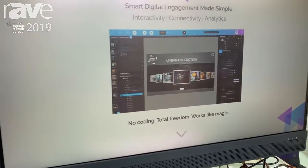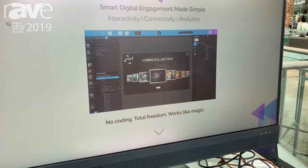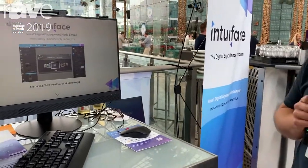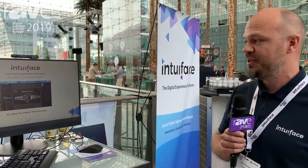What we do is digital engagement for physical spaces, and we say it's reinvented. Why reinvented? Because you don't have to know any coding — you just work from your own content. We work with 1,700 clients in 80 plus countries, and what we do is very much focused on interactivity and connectivity.